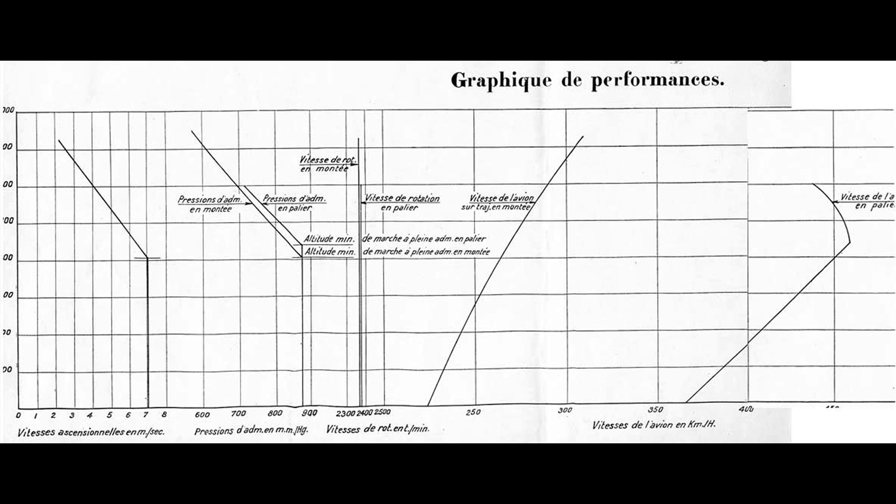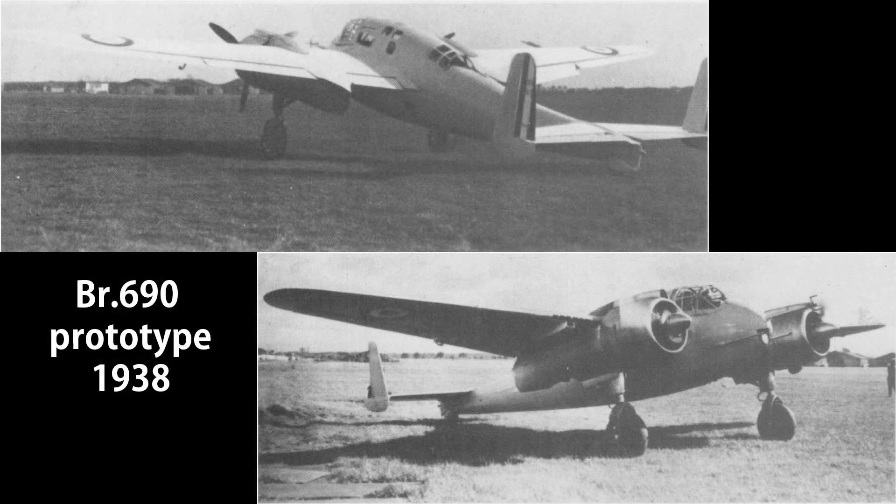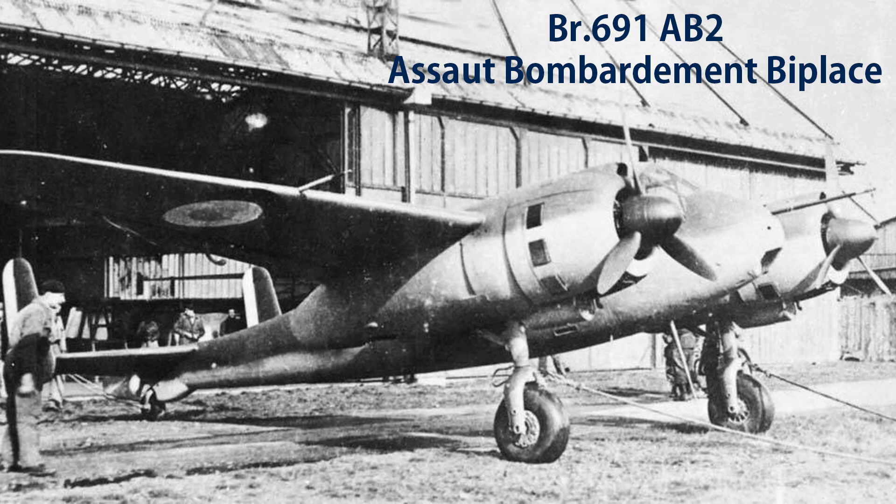Despite the delays, the prototype was handed over to the Centre d'essai du matériel aérien (CEMA) at Villacoublay in July 1938 for further testing. Remarkably, the BR690 performed brilliantly, surpassing the Potez 630 in several areas. But alas, Potez had already made itself cozy with the Air Force. Not willing to let a perfectly good, albeit late, plane go to waste, the Air Force placed an order for 100 units of the BR691-AB2 attack bomber on June 14, 1938.